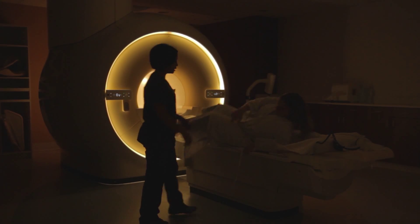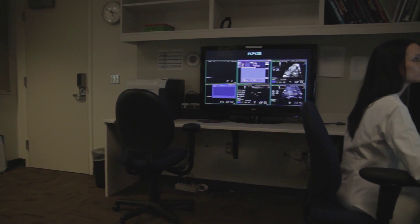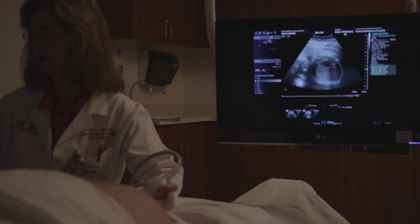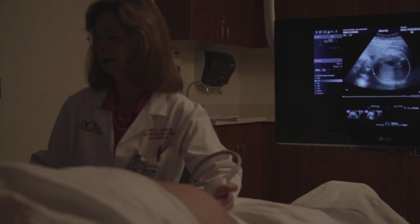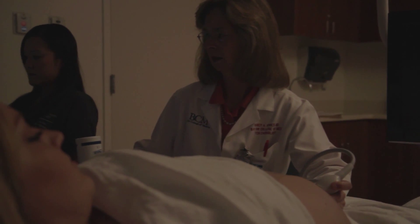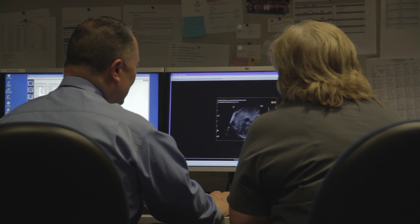Patients meet with maternal-fetal medicine specialists and geneticists, and have extensive imaging studies including echocardiography, MRI, and ultrasound. If they have not had an amniocentesis or chromosomal studies done, that can be done at that first encounter as well. They get a total comprehensive overview of what's going on with their fetus, and then we meet with them at the end of that day, giving them information specifically tailored to their child and their specific situation.